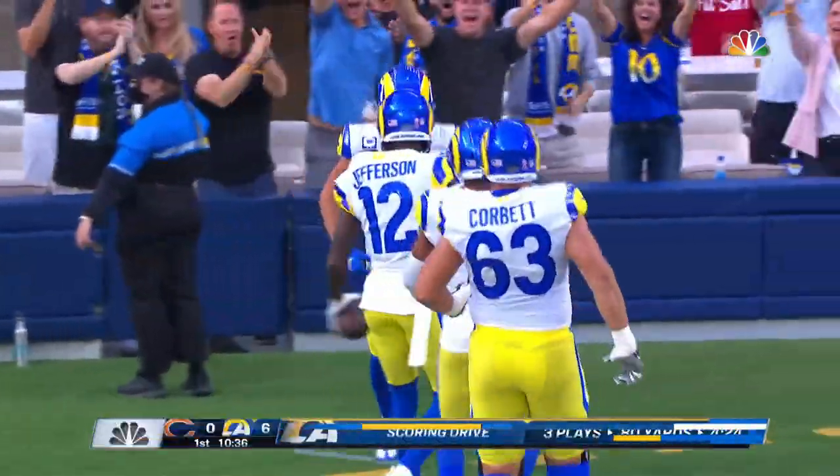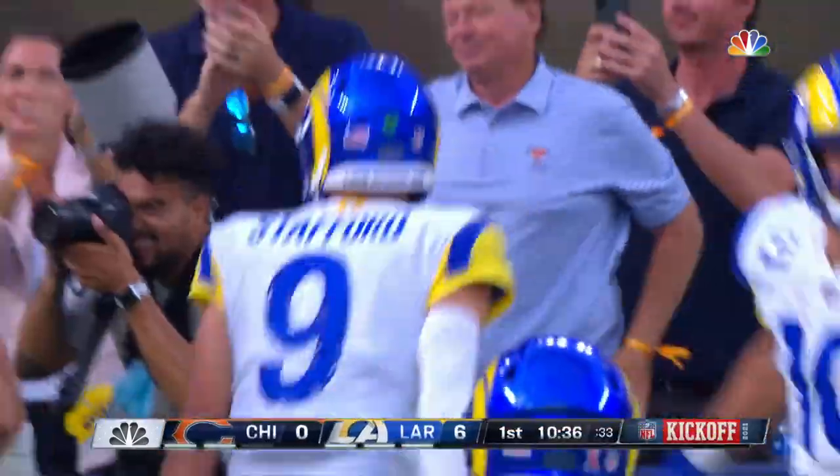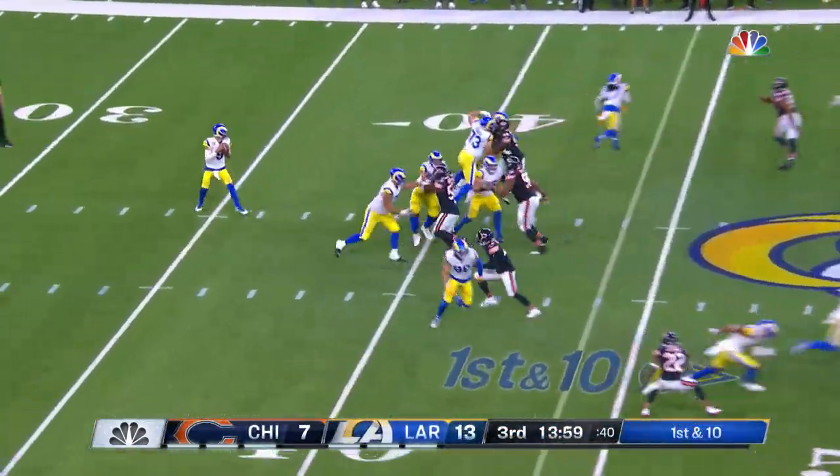Matthew Stafford with a bomb — he's got the great arm, we know that. Jefferson makes the catch, rolls over, doesn't get touched, and takes it in. That's what Stafford does so well.